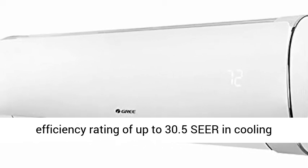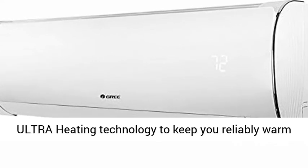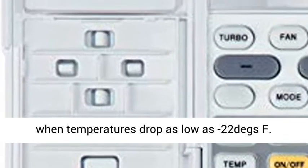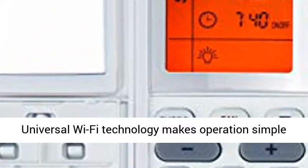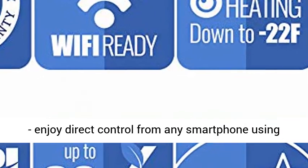and 14.0 HSPF in heating. The Sapphire provides ultra-heating technology to keep you reliably warm when temperatures drop as low as minus 22°F. Universal Wi-Fi technology makes operation simple — enjoy direct control from any smartphone using the GREE+ app.